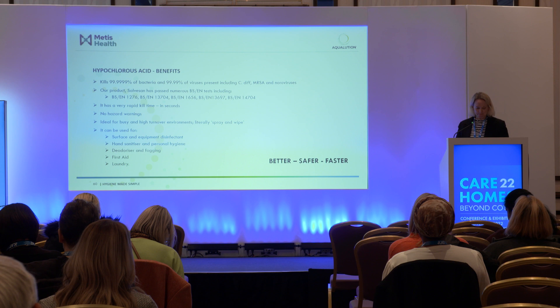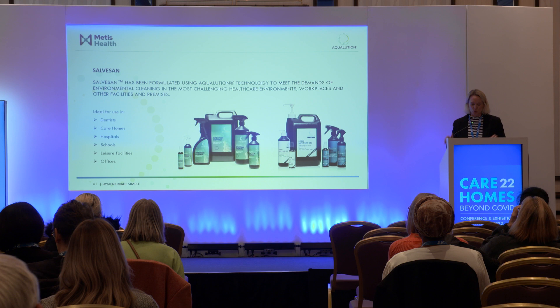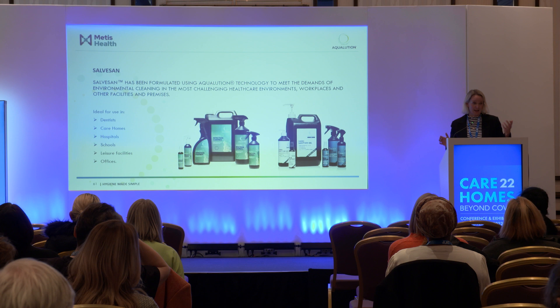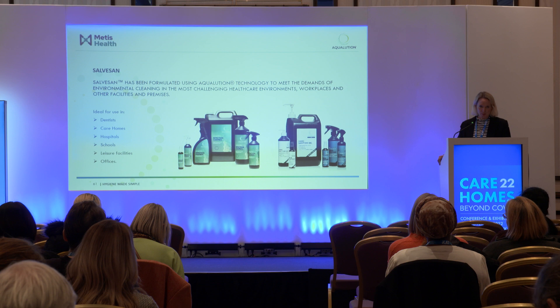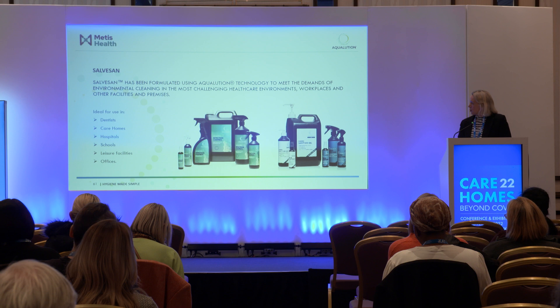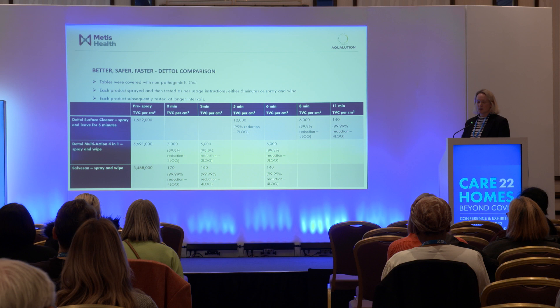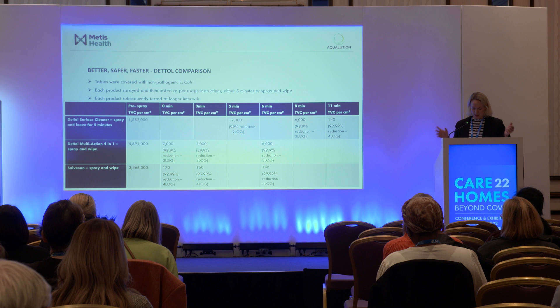We have a range of products and manufacture for many others, including Metis Health, who have a fantastic fogging system. Our core product is called Salvasan, used in dentists, care homes, hospitals, schools, leisure facilities, and offices. You'll notice ours and Metis's product come in black bottles — that's really important for a hypochlorous product because it's very sensitive to UV and heat. If you're buying a hypochlorous product, please make sure it's in a black bottle, otherwise it won't have the efficacy.